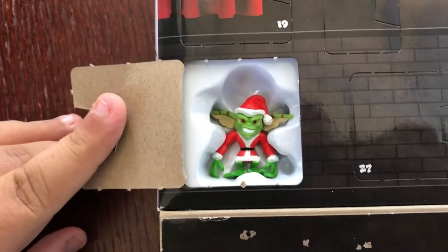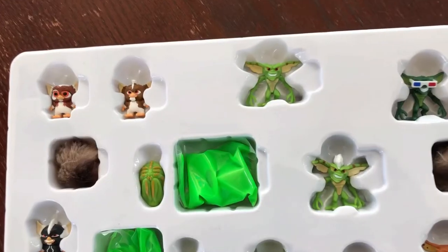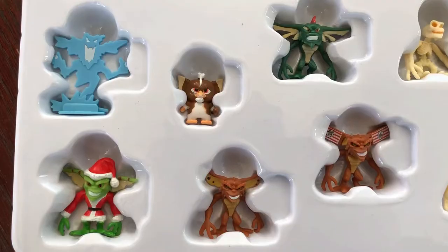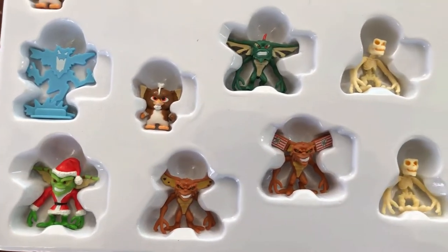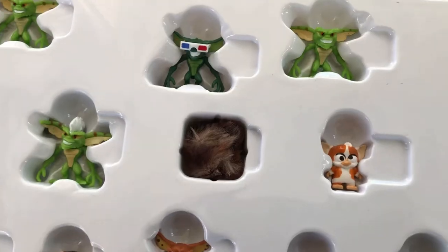What could they possibly be? You can also slide these collectibles out of the packaging without damaging the screen. And just looking at this, it is much cooler than I anticipated, with a good mixture of different Gremlins from both the first and the second movie. But let's take a closer look.